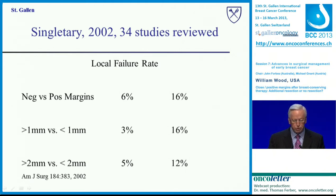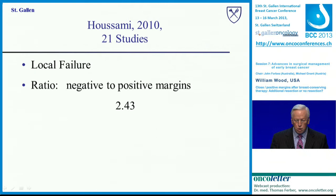When we talk about margins, one of the first major analyses was by Eva Singletary, who reviewed 34 studies and demonstrated that however people defined margins — positive versus negative, some calling less than 1 millimeter positive, some less than 2 millimeters — in every instance there was about two to two-and-a-half times the recurrence rate with a positive margin. On the other hand, it didn't make much difference how you defined a negative margin. Hussami in 2010 reviewed 21 additional studies and found the same ratio: 2.4 times as likely to have a local failure with a positive margin.